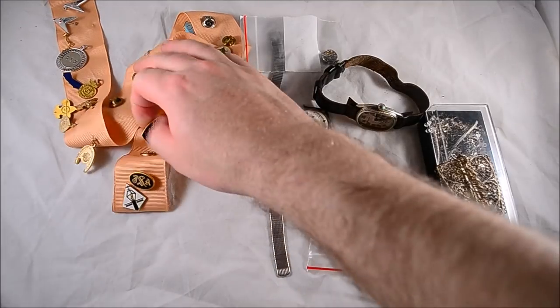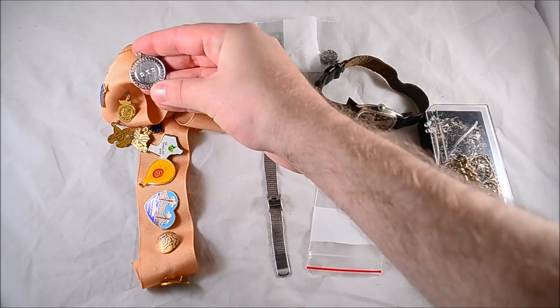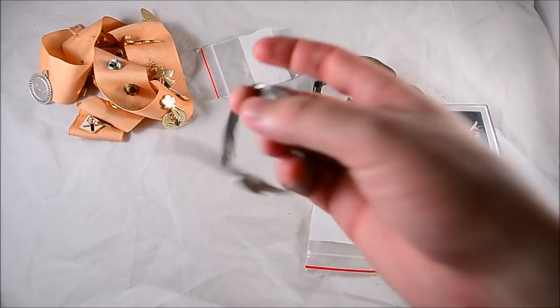I bought a whole ribbon full of pins for a dollar or two. One of them is sterling, so I bought the whole group just for that.